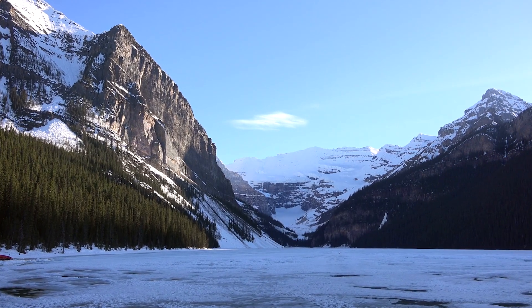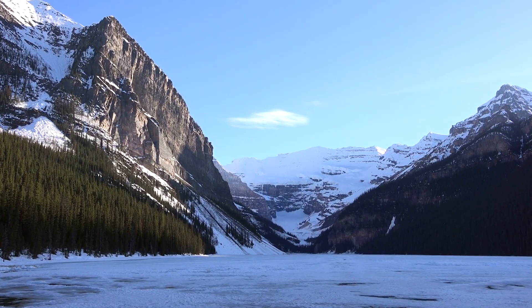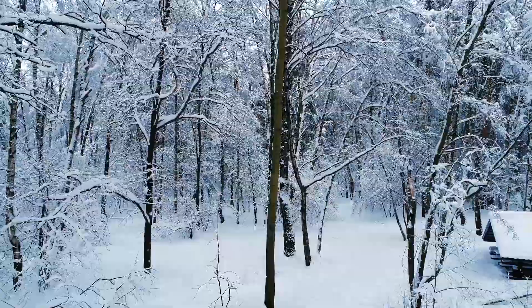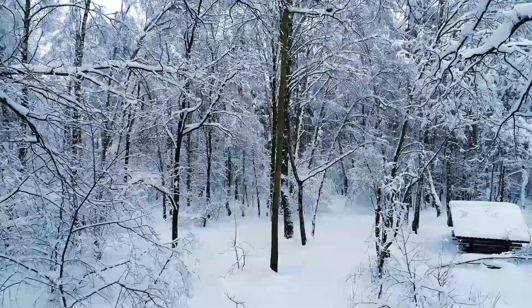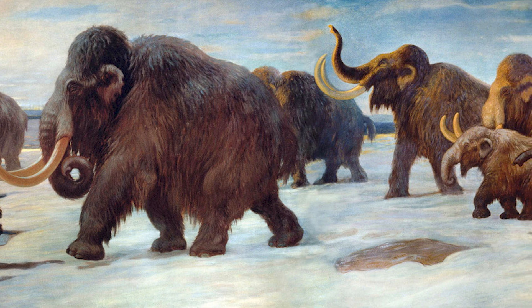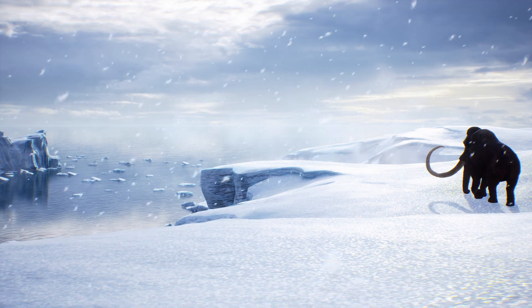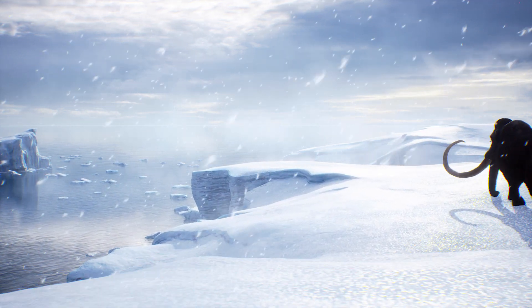To answer this question, we need to compare the environment in which the mammoths thrived to the environment they would find themselves in today. We can look at their habitat and diet, as well as the global climate during the Pleistocene. We also need to consider the competition mammoths were subjected to, and whether the same competition exists today. Firstly, let's look at the mammoths' habitat. During the Pleistocene, there were large areas of Eurasia covered in steppe tundra.